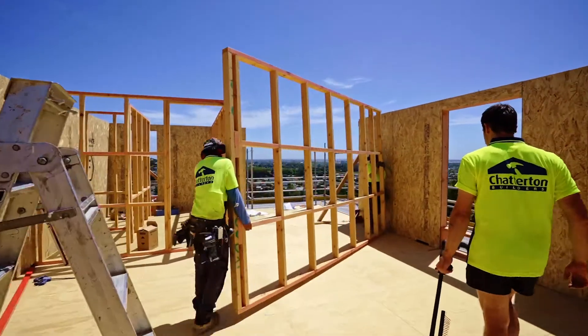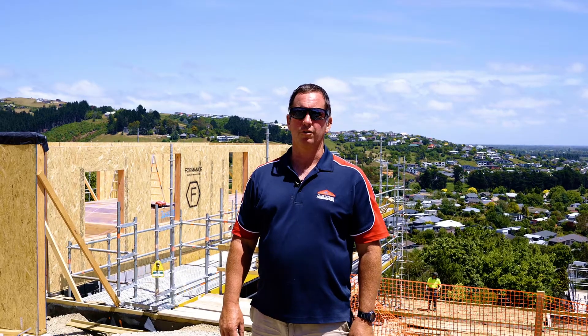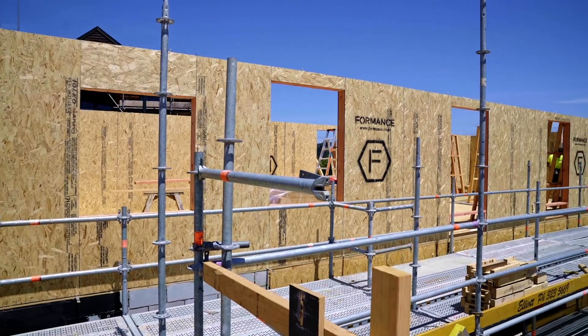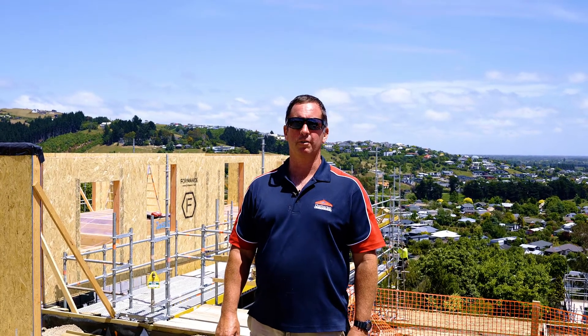The clients up here, Ian and Julie, have been involved with us for quite a few years now, working through the design process. Right from day one they've wanted an energy efficient passive house, and they're really excited now to see this project coming to life.